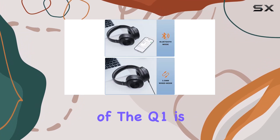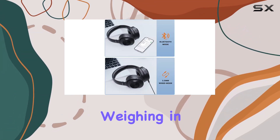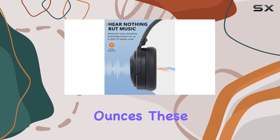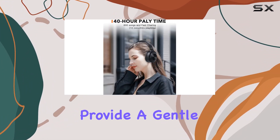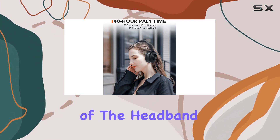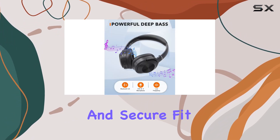The lightweight construction of the Q1 is a definite plus. Weighing in at just 7.2 ounces, these headphones are comfortable for extended use. The memory foam ear cups provide a gentle fit, and the rotating joint of the headband ensures a customized and secure fit for any head shape.